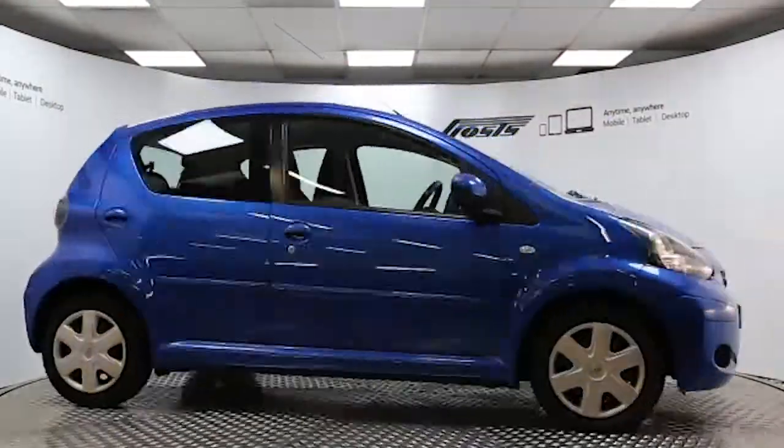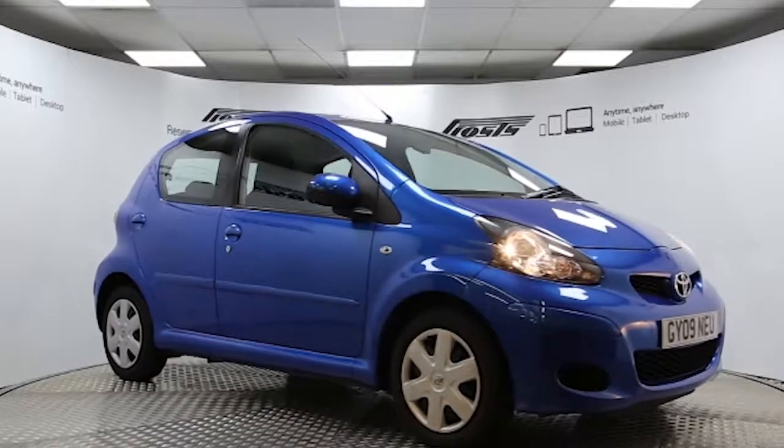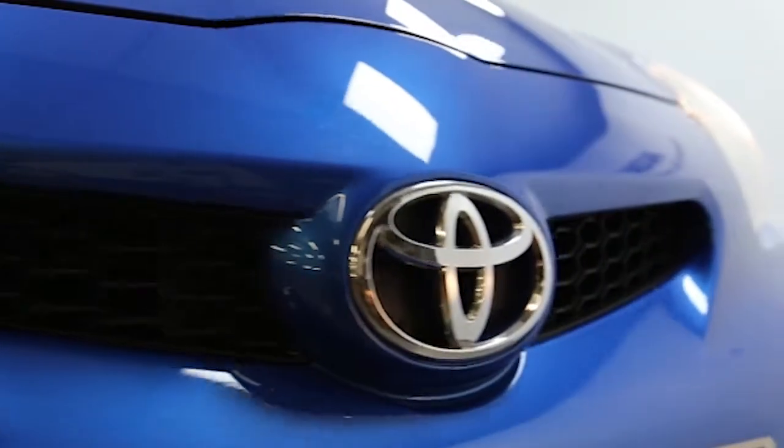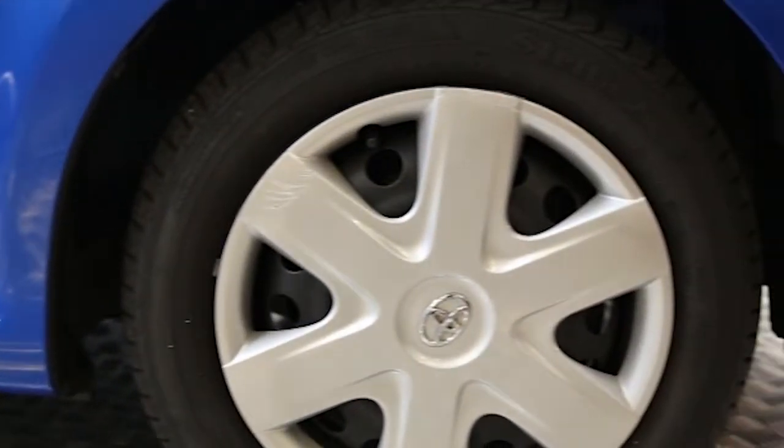Here we have a 2009 registered 5-door Toyota Aygo VVTi in electric blue with the 1.0L manual transmission petrol engine. The car has done just over 20,000 miles.